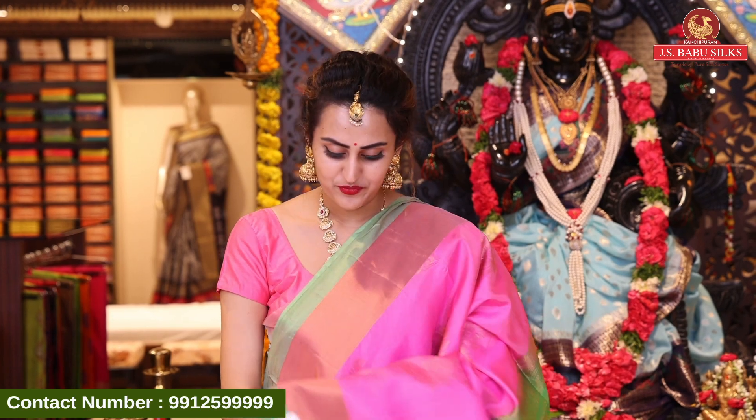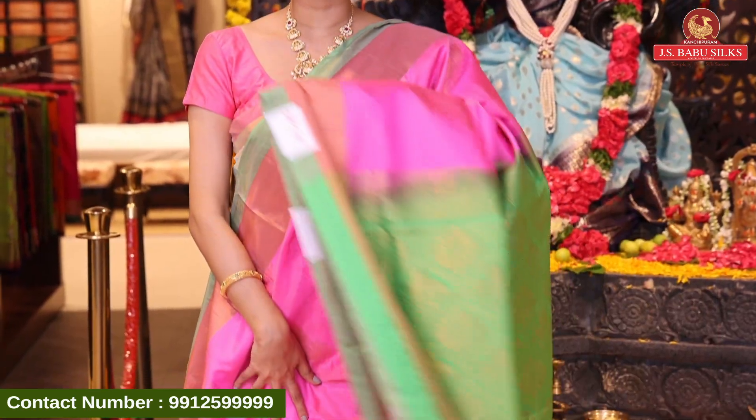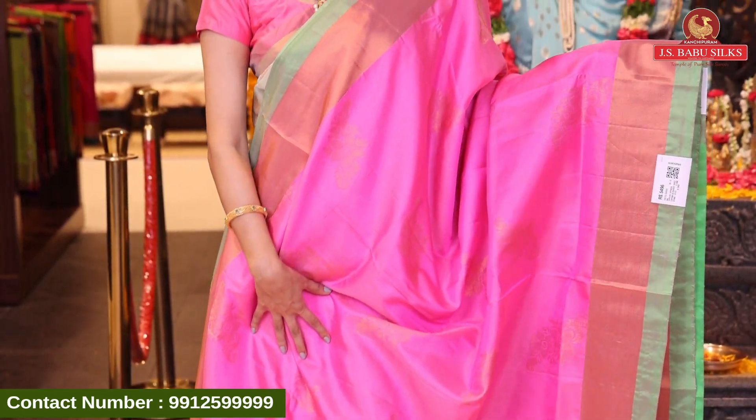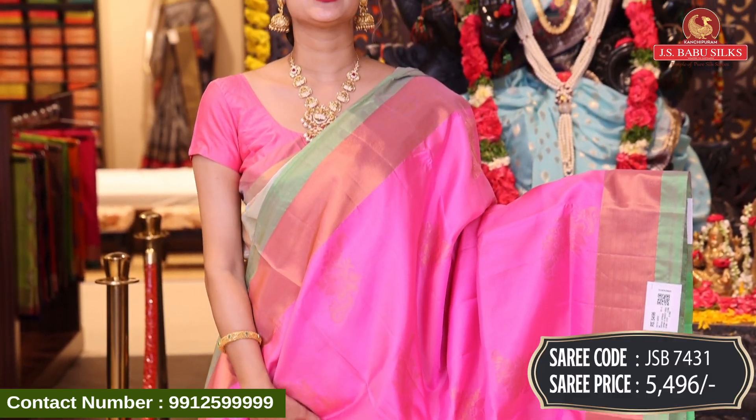This is the same design in a different color — a very pretty design. It looks like a nice cream, subtle color with a bright tone. It has a gold zari design. This is JSP7431 and this retails for ₹5,496.